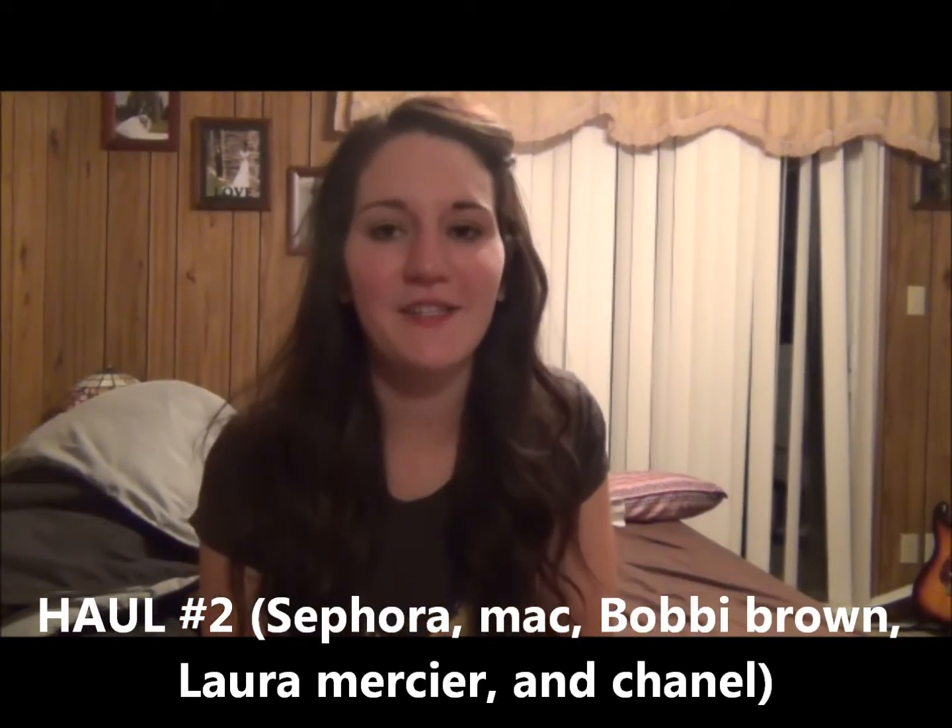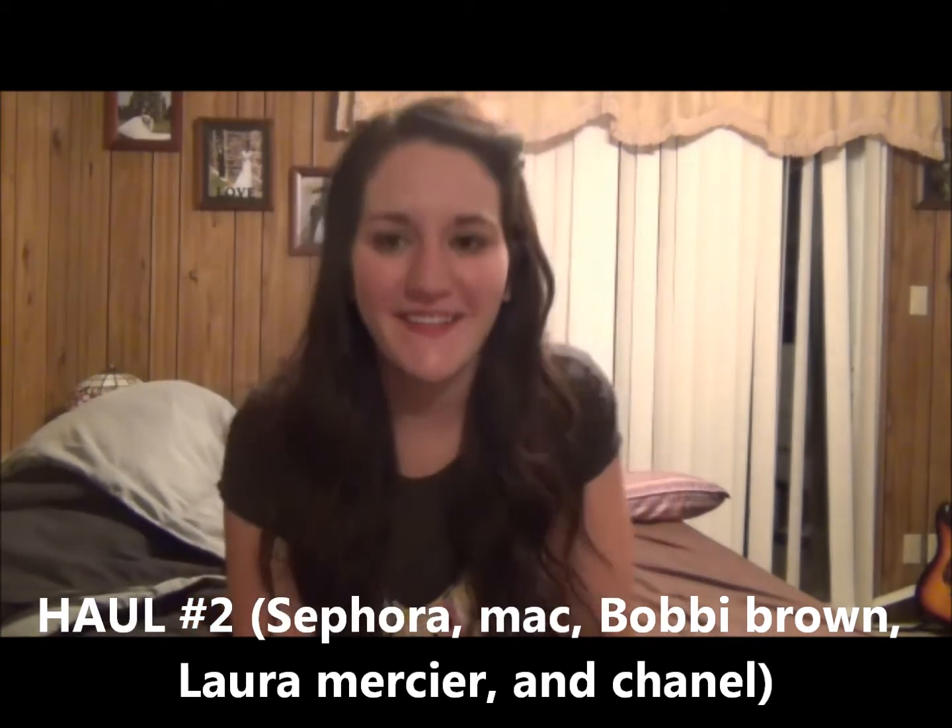Hey guys. Sorry if the lighting's really bad — it's like 9:30 at night right now. My husband's just trying to get my son into bed. We had a really long day so he's going to bed a little bit late, and I figured I'd hurry and just do this video because it's exciting. I hope the lighting's okay in my room but I just wanted to hurry and do a quick haul.